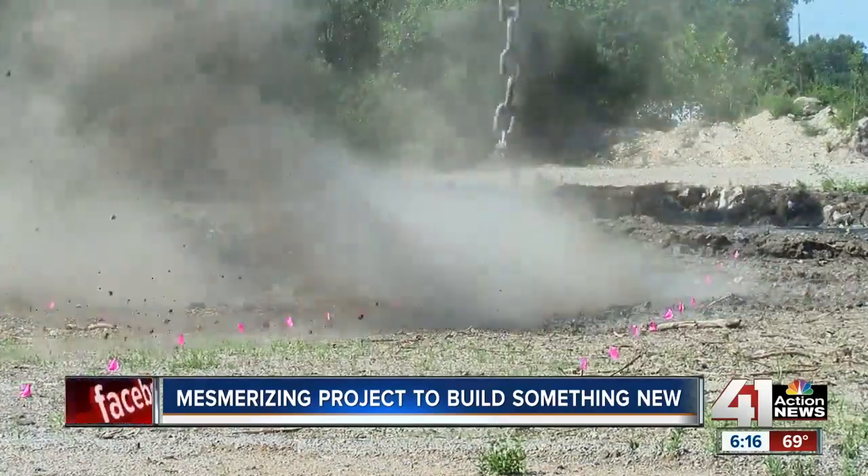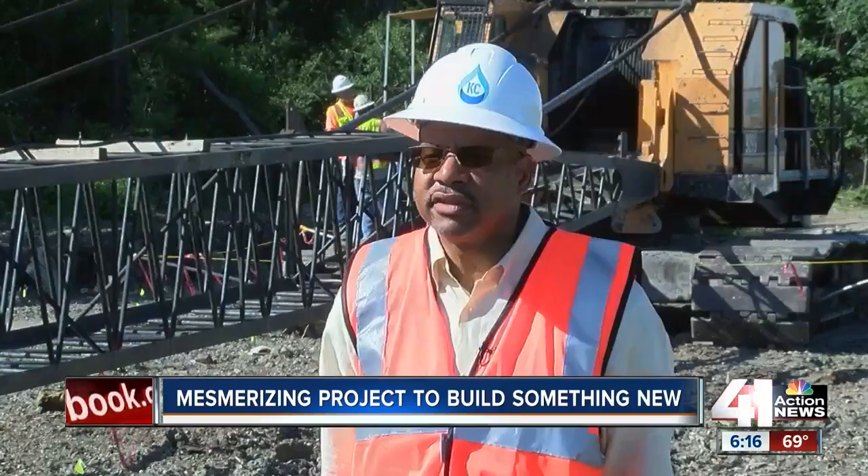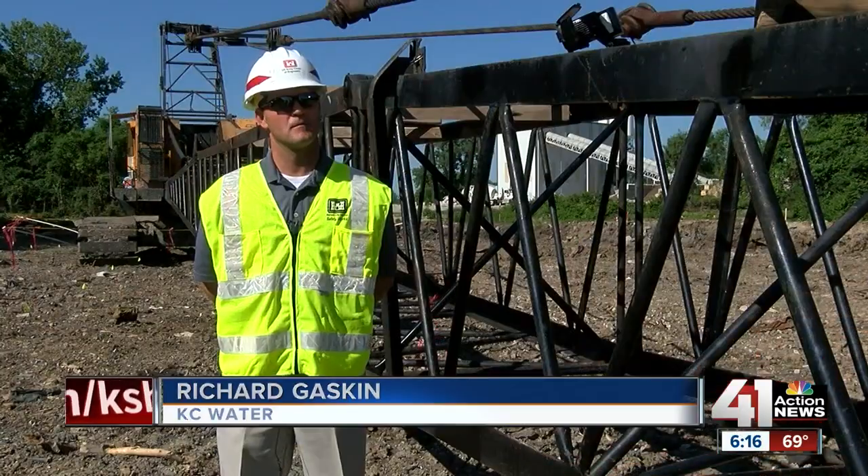This is not the usual way of building a levee. This is the first time I've seen this method of compaction. Have you ever seen a project like this? I have not.